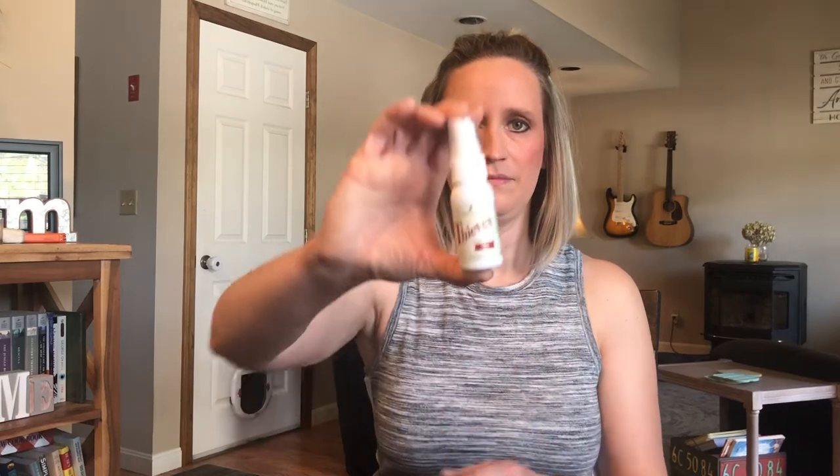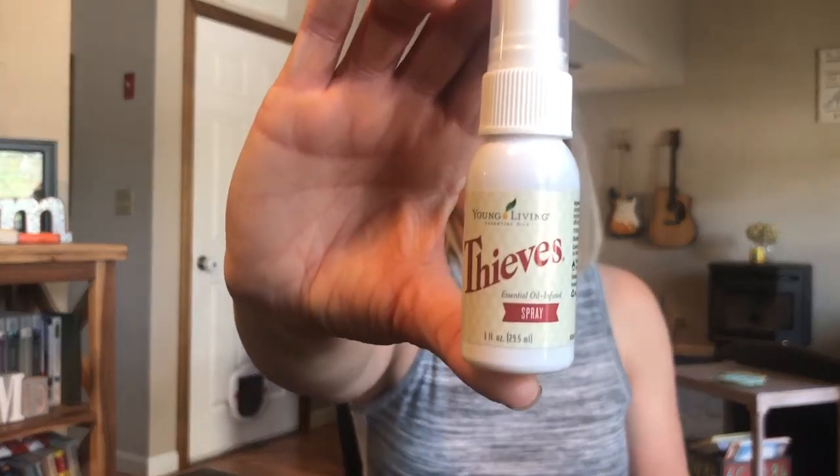Hello everyone, welcome back to my channel. I'm going to be doing a 'what's in my bag' video — I haven't done one of those in a while. I'm going to show you what Young Living products I'm currently keeping with me. Let's get started. The first thing I always have on me is the Thieves spray.